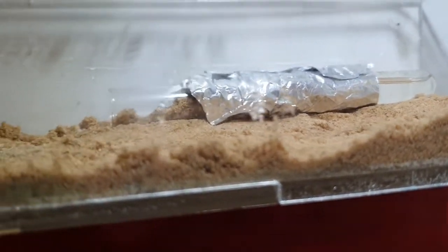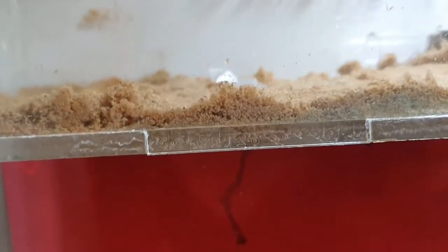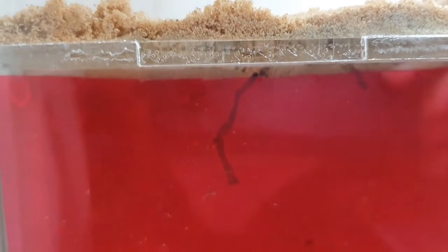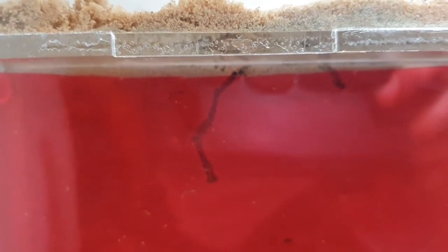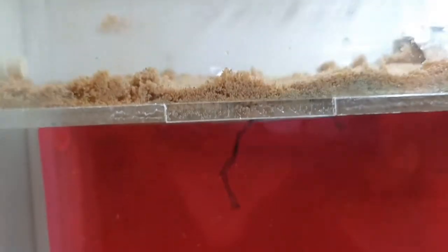They still live in this test tube, but they have started digging down. Ants need water when there's already some in their test tube.